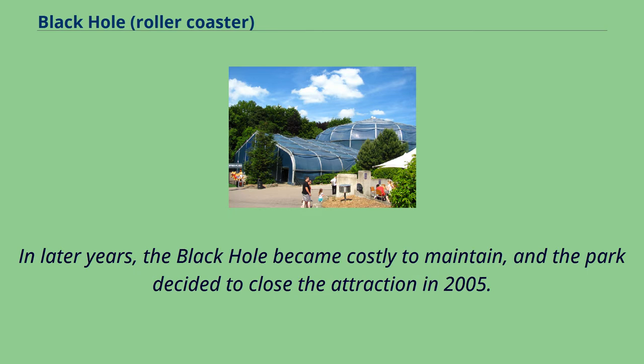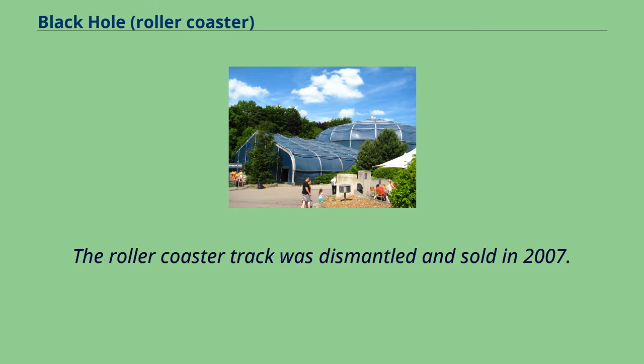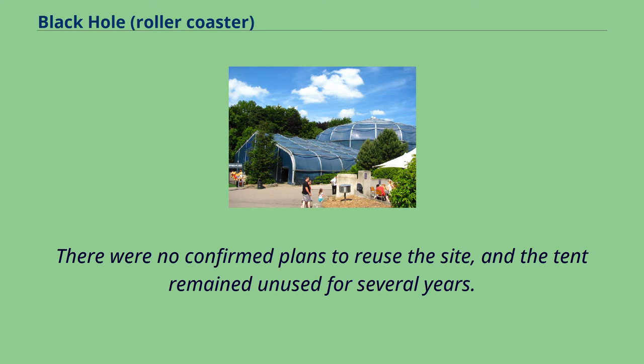In later years, Black Hole became costly to maintain, and the park decided to close the attraction in 2005. The roller coaster track was dismantled and sold in 2007. There were no confirmed plans to reuse the site, and the tent remained unused for several years.